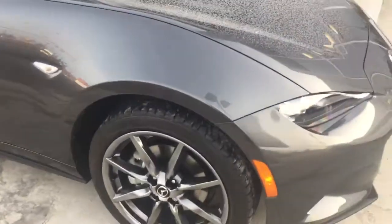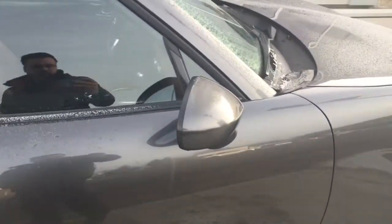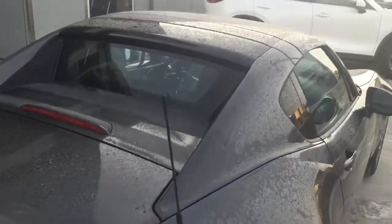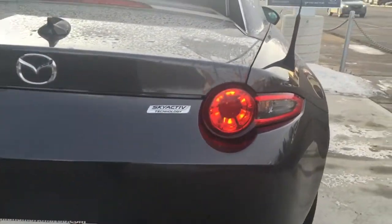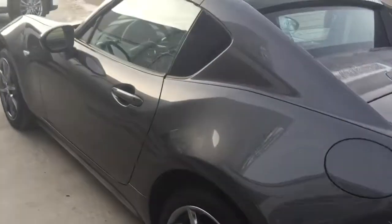Let me show you a couple of things — 17-inch alloy wheels, color-matched side mirrors, and a beautiful looking hardtop. At the back you have your MX-5 interactive badging and LED taillights coming across to the side.